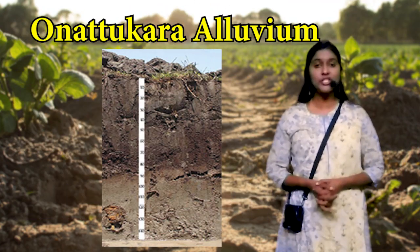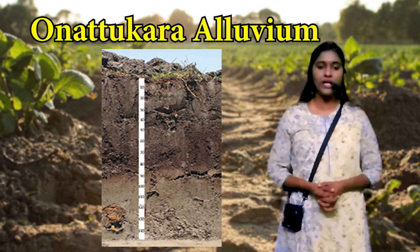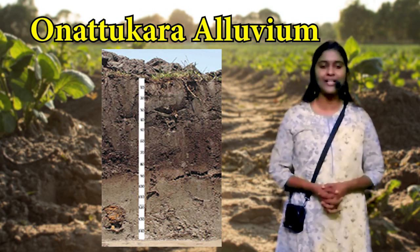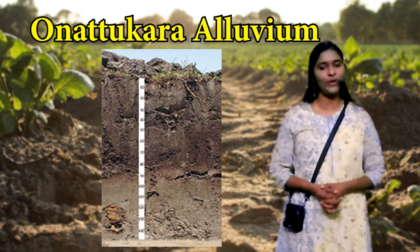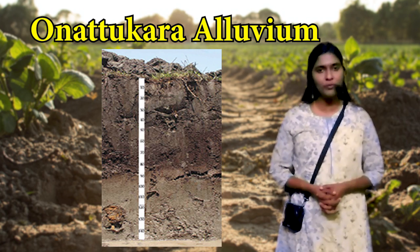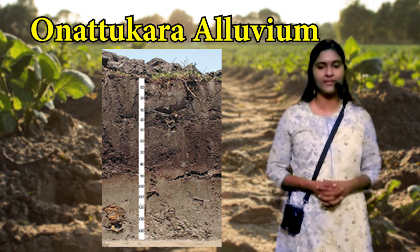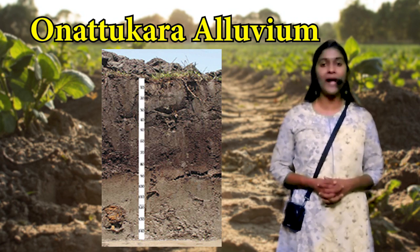The third category of alluvial soil is the Onachukola alluvium. It is found in Karthikappally, Thiruvalla, and Mavelikara taluks of Alappuzha and Pathanamthitta districts. It is a moderate deposit extended up to the interior riverbeds. It is a coarse-textured soil with an underdeveloped soil profile. It has rapid permeability, is acidic in nature, and very poor in plant nutrients. Water holding capacity can be improved by the addition of organic matter and irrigation facilities. Cultivable crops include coconut, paddy and tapioca.